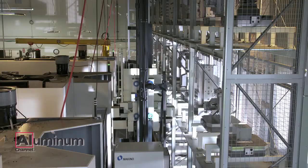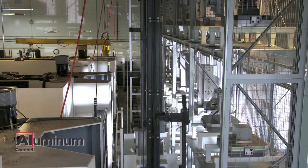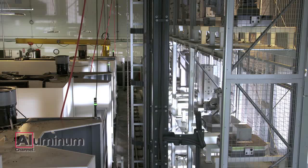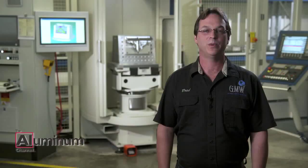Once the raw material arrives to Global Machine Works, it's issued to a job and taken immediately to one of our machining centers. What the cellular technology brings to us is also the ability to run the part what we like to call lights out. That provides us the ability, once a crew leaves at midnight, for our machines to continue to run until 5:30 the next morning when the next crew comes in to remove the parts.